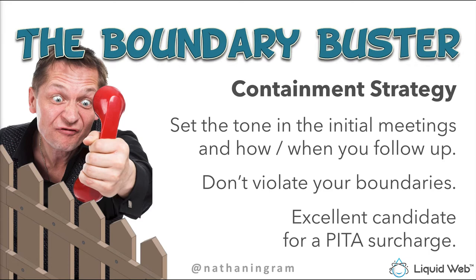The Boundary Buster is an excellent candidate for what I call a PITA surcharge — PITA stands for 'pain in the asterisk.' If I'm going to work with a Boundary Buster, it's going to be worth it — we charge extra to work with a difficult person. And sometimes if a person becomes a Boundary Buster during the project, you have to fire the client. Just make sure you have that scenario covered in your contract, otherwise things can get ugly.